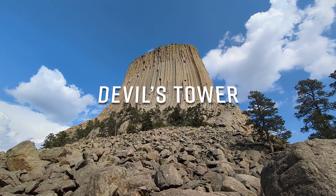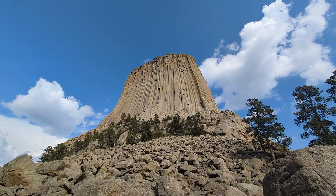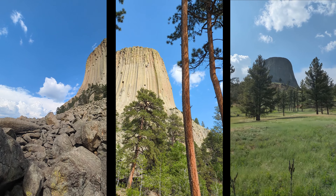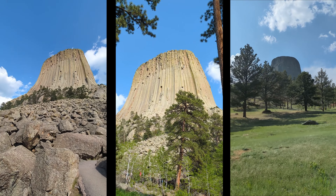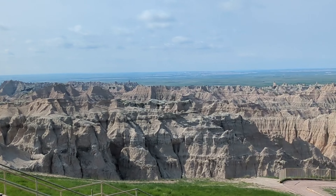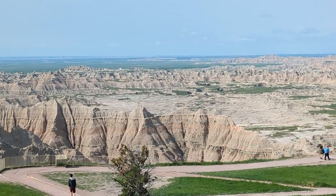When we were done at the Grand Tetons, we headed to Devil's Tower. Last but not the least, we visited the Badlands.